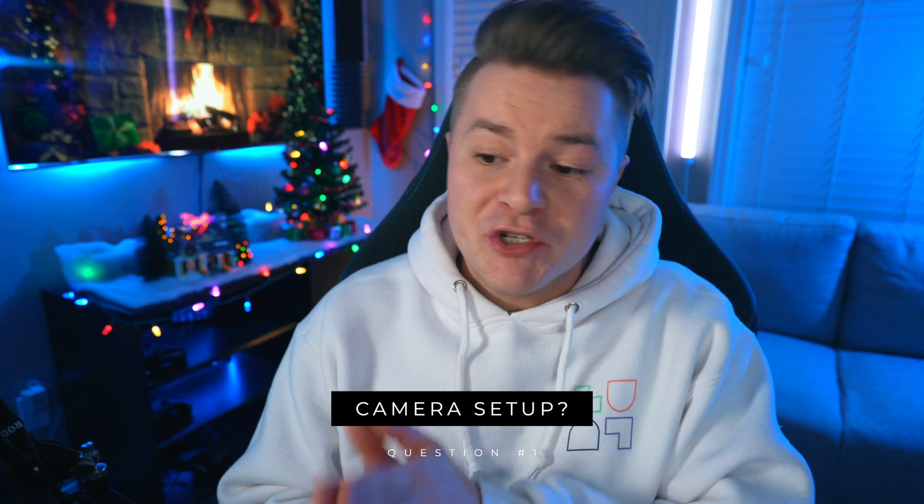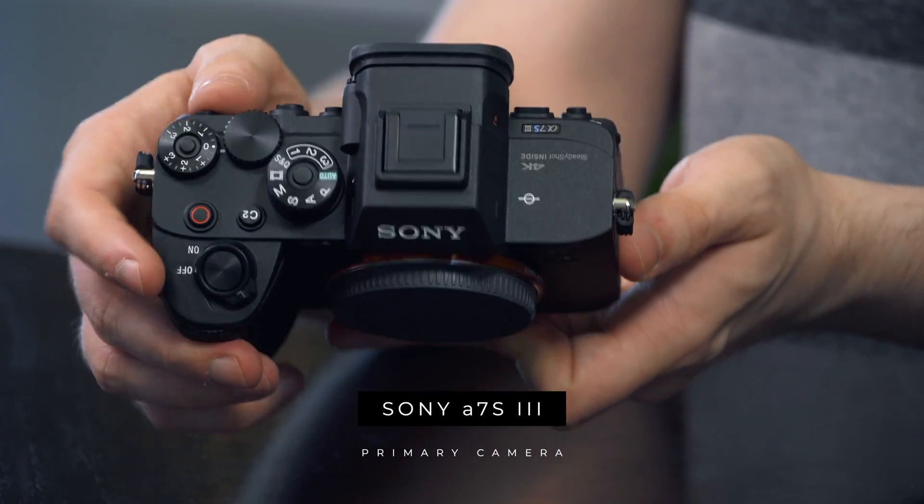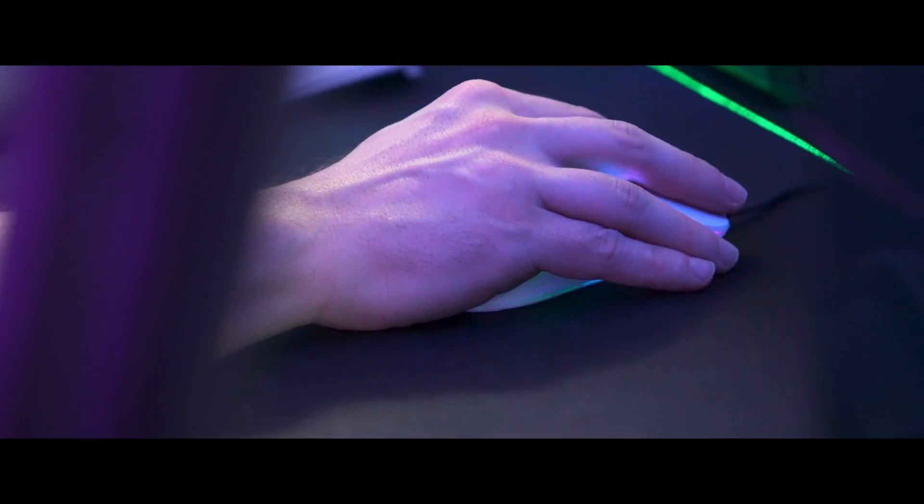First question: what is your current camera setup for YouTube videos and live streams? When I film my YouTube videos, I always use my Sony A7S III and it has just been absolutely amazing. I love the camera. It's a little bit overkill for a lot of the videos I shoot, but when I do have those occasional videos that I really need to put it to its limits, it's always held up and I can't recommend this thing enough.